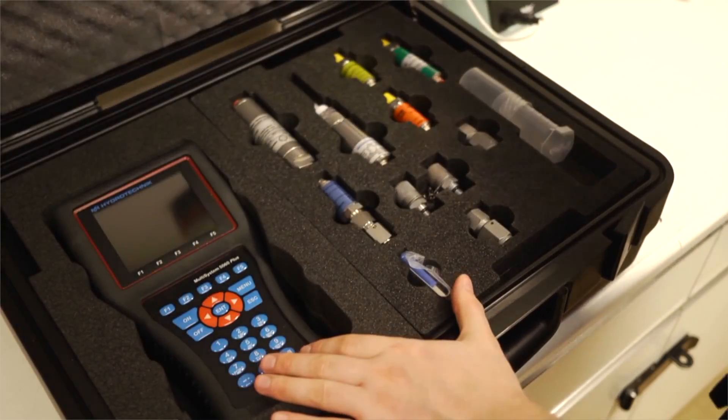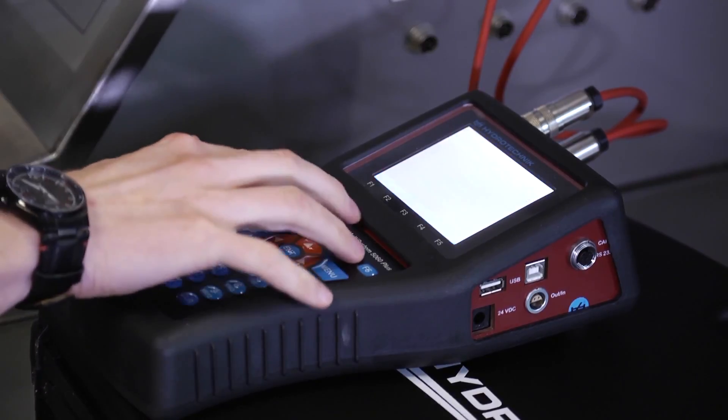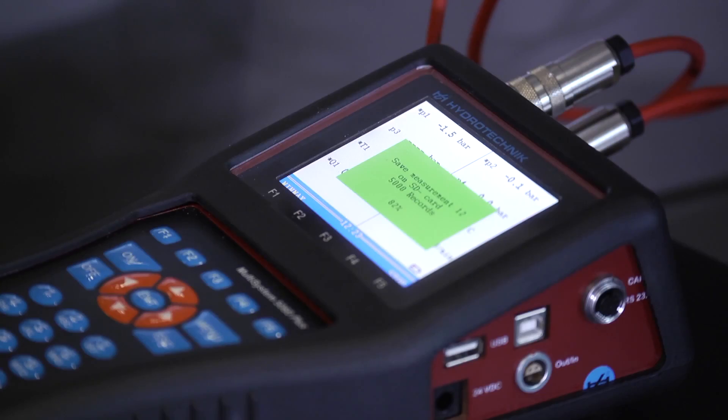Our high-speed sensors offer up to 10 kilohertz response, often used with our own data loggers. Calibration data is stored in the sensor itself.